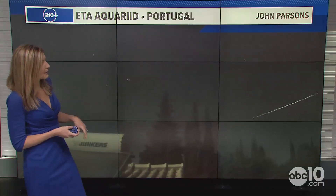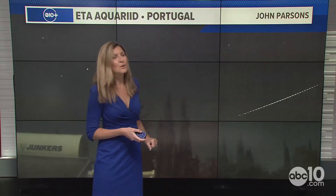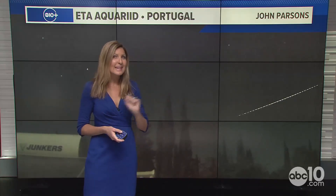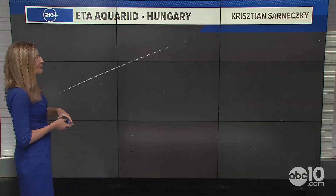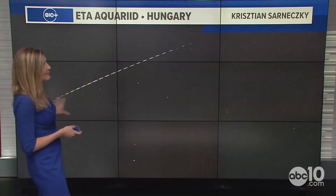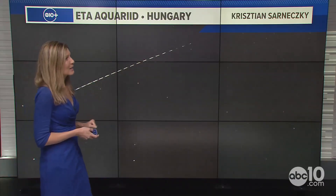It's going to be kind of hard to see, especially because in the Northern Hemisphere we don't get the best view of this — though it is seen all throughout the world. In places like Switzerland, a little better view, but you have to search for those streaks very quickly. Places in Portugal and Hungary are also seeing the meteor shower darting across the nighttime sky.